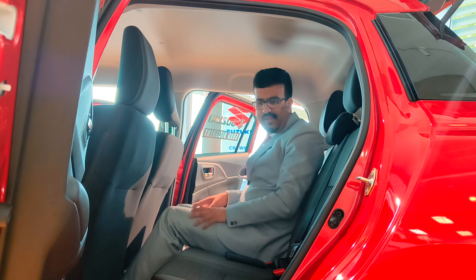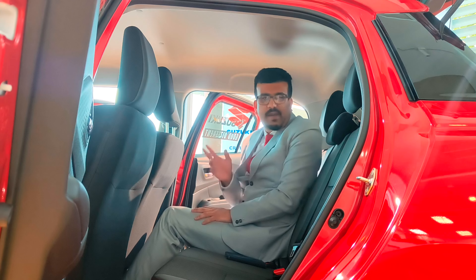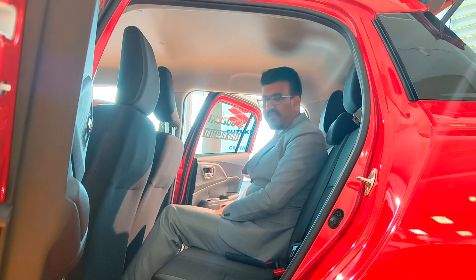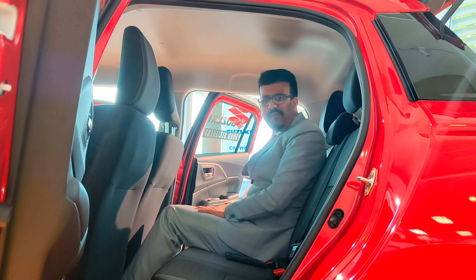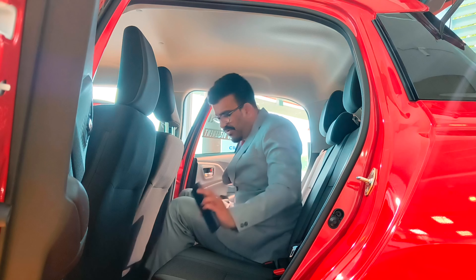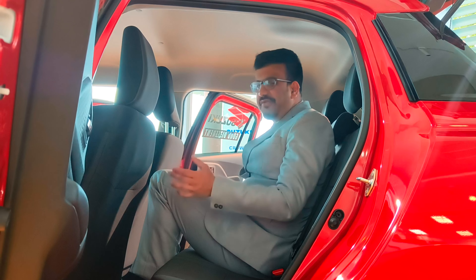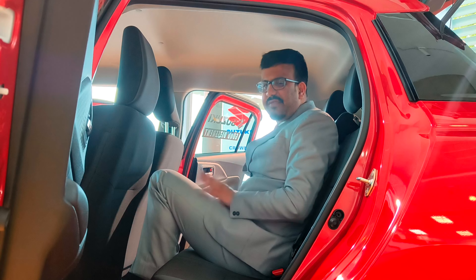That's pretty much it for the rear. You don't get a rear AC vent, you don't get a drop-down armrest, and you don't get a USB charging socket — which is a bit of a disappointment. If you need to fit a third person, they'd be in a slightly raised position. Fine for a short journey but not ideal for longer trips.